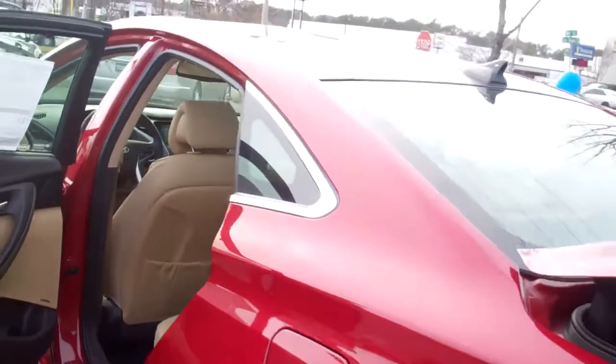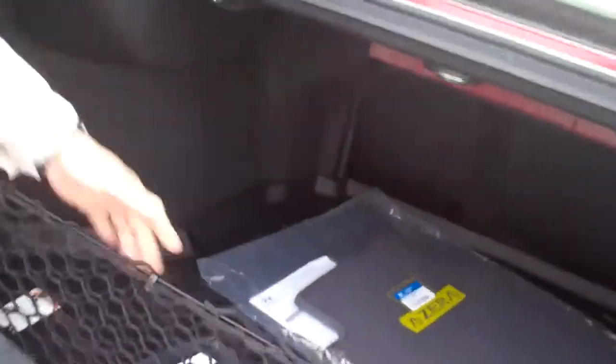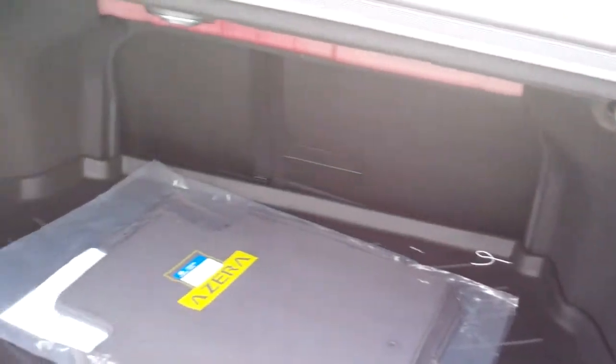I'm going to show you the trunk here. This thing has got an unbelievably huge trunk. You've got your rubber cargo mats. It's got 60-40 split seats, cargo net, and easy access knobs right here so you don't have to climb in the back and try to find it.